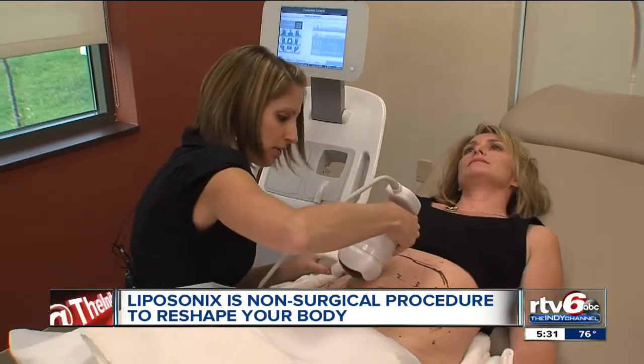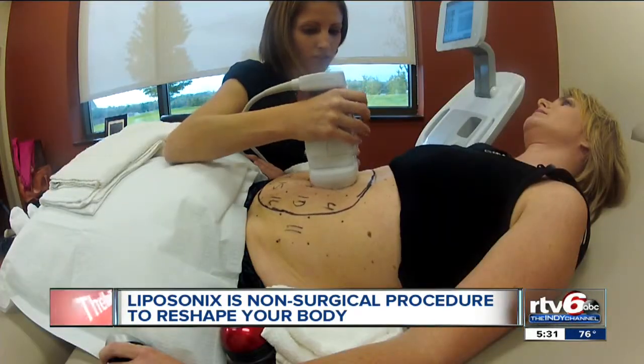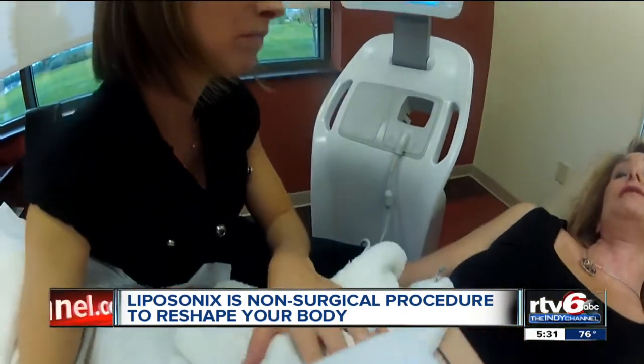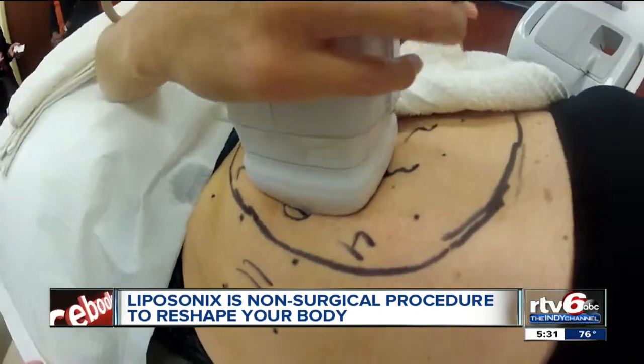Technicians are zapping away those stubborn fat cells with Liposonix, a highly focused ultrasound. It basically breaks up the fat right under the skin, slimming down those stubborn spots.